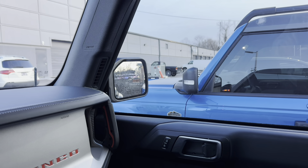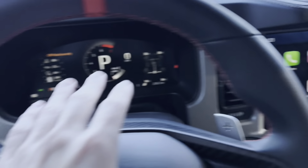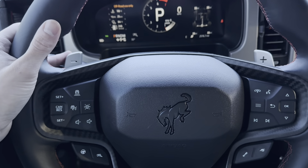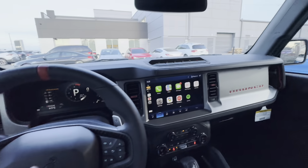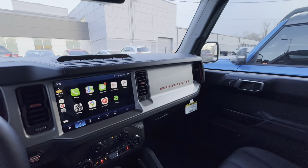The Wildtrak also has the 360 camera, so it literally has all the same features aside from this screen and the steering wheel differences — paddle shifters, modes, and a different steering wheel itself. But other than that, pretty much everything is going to be the exact same, and I've got to say I'm pretty surprised by that.